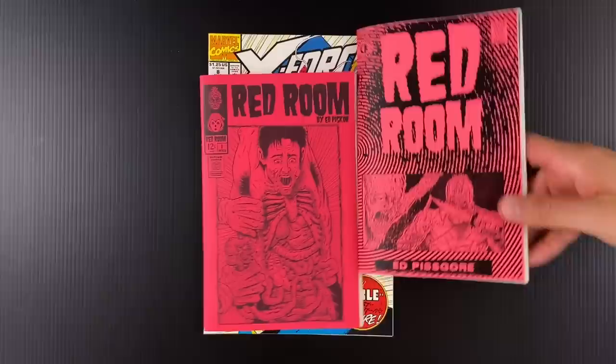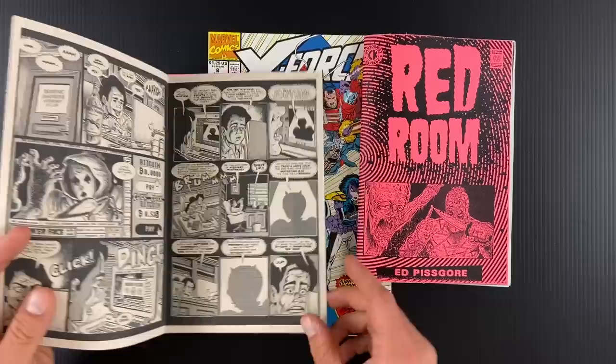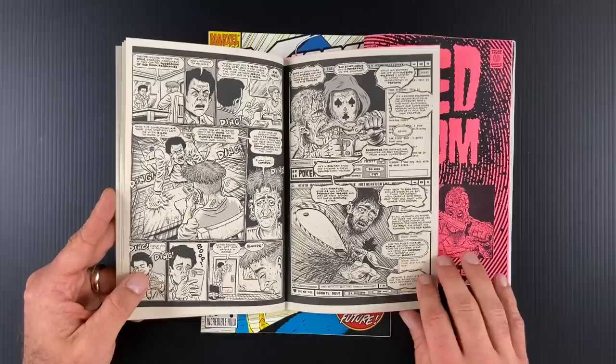Every couple of days I'm generating a new page of Red Room Comics, and every Tuesday I'm putting them live on my Patreon to start. This is just for the early adopters. Three bucks gets you the archive — I have about four dozen pages up there as of this recording. New pages go live every Tuesday. The resolution is high enough that people are printing up their own Red Room bootlegs so they don't have to stare into the sun of a computer screen while they read.